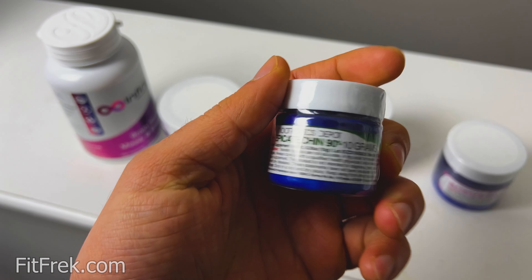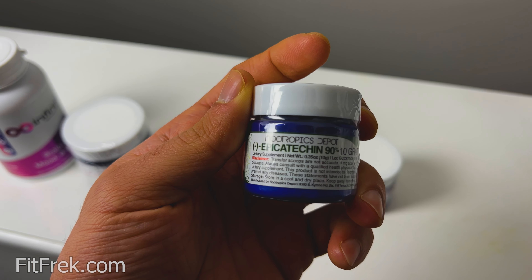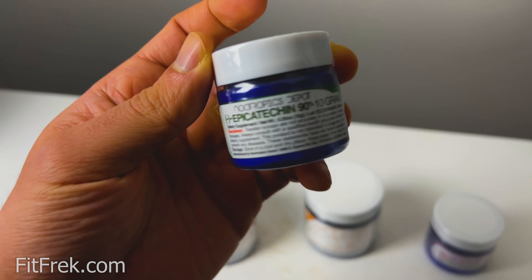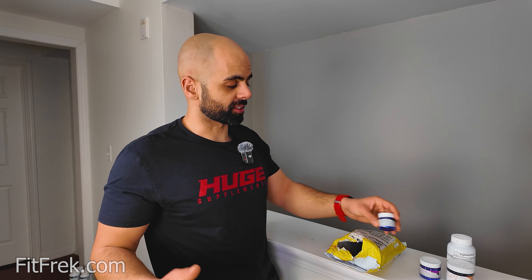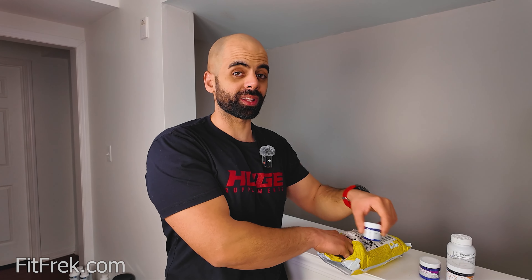Epicatechin. Epicatechin is really good for muscle growth. It's supposed to inhibit the enzyme that inhibits muscle growth — basically your body has an enzyme that acts as a signal to stop it from growing, and epicatechin inhibits that enzyme. So epicatechin should be beneficial for muscle growth and strength as well. That's 10 grams right there, so it should last me a few months.